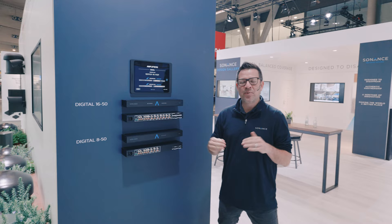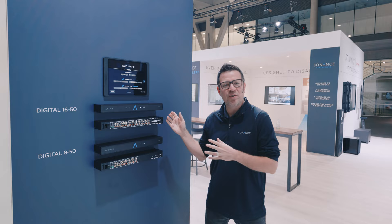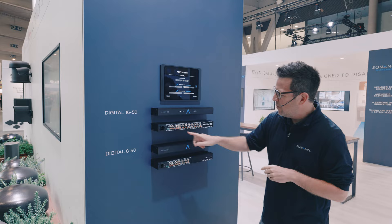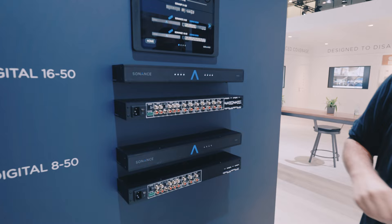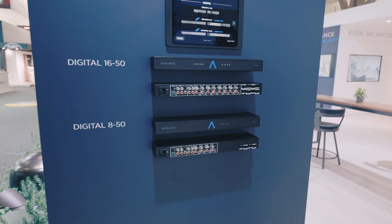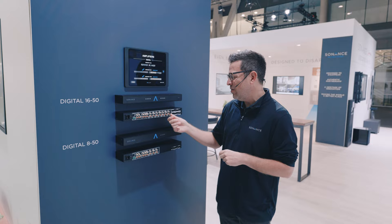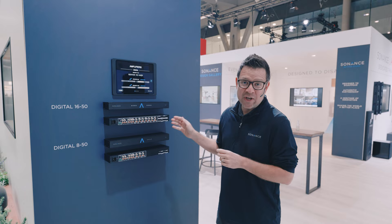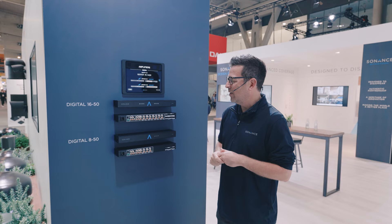Still here at ISC Barcelona 2023, and we're excited to introduce two new amps into the Sonance lineup. These amps fit underneath the DSP line and feature the new Digital 16 channel, 50 watts per channel, one U tall chassis. This product is met with its counterpart, the Digital 850, an eight channel variation. Of course, 12 volt triggers, bustable inputs, and direct line inputs. It's got a unique subwoofer out feature, and a 600 watt power supply which means we can drive all channels or bridge all channels. Look forward to this hitting the market shortly.